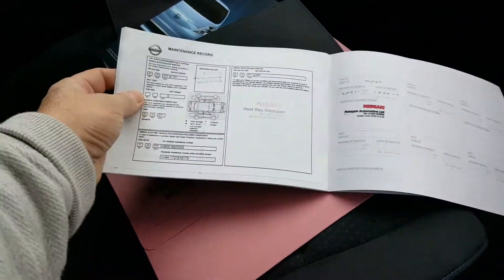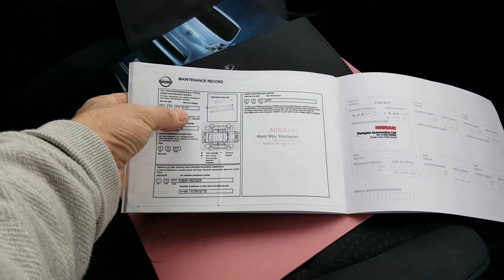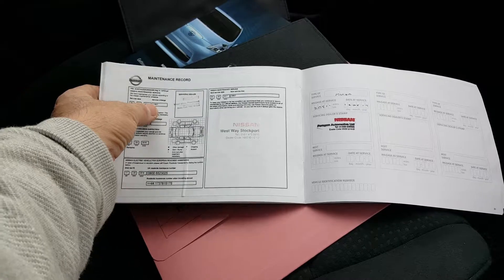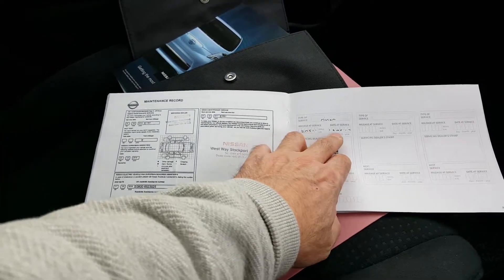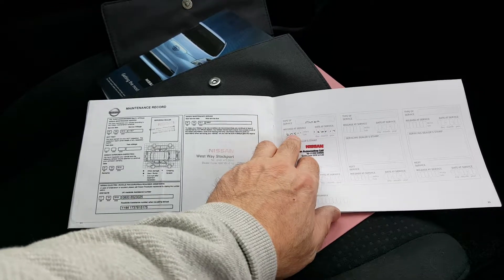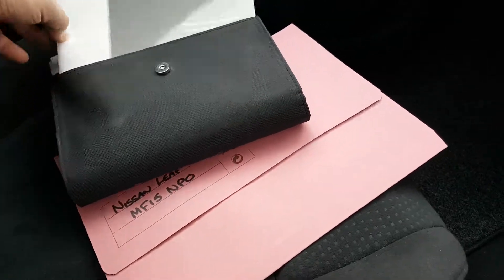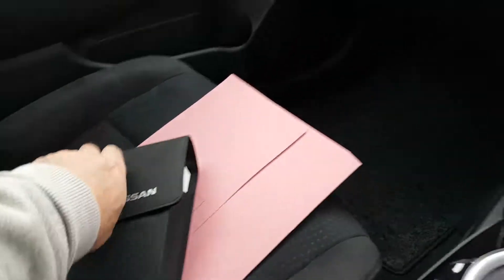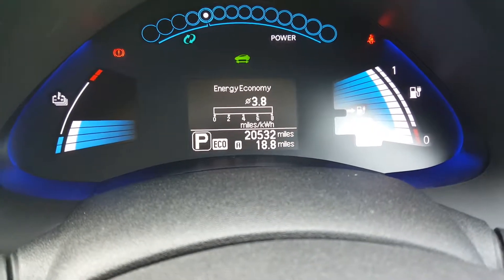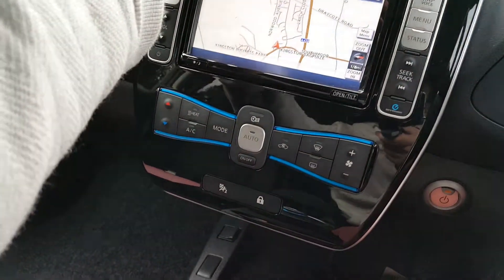And here we have all the books, all as you'd expect. And here's the service book. It's had a main dealer service on 29th of March 2016 at just under 12,000 miles, and another one on 20th of May 2017 at 20,511 miles. It hasn't done any miles to speak of since that last service. So the mileage at the moment is 20,531 — it hasn't been driven much since the service really.